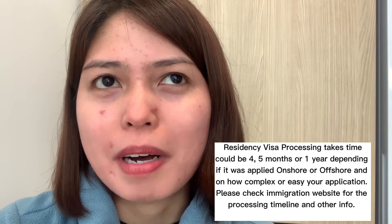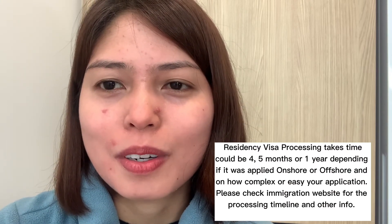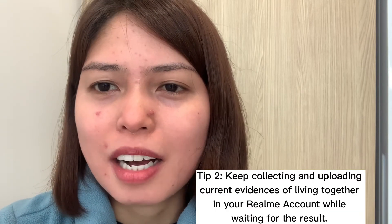Processing can take four months, five months, or even up to a year before you receive your approved residency visa result. While waiting, keep uploading current evidence to your RealMe account. The more evidence the better — and keep everything labeled and organized so the immigration case officer can easily check your application and make their final assessment.